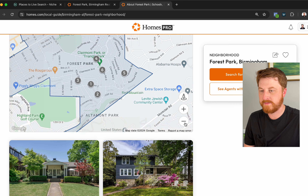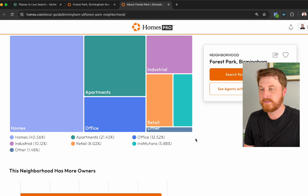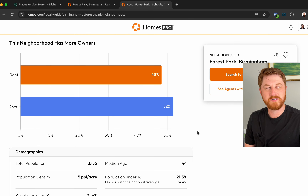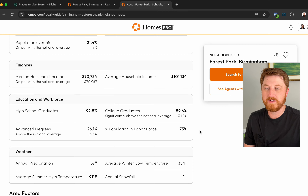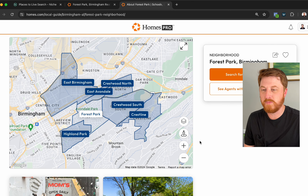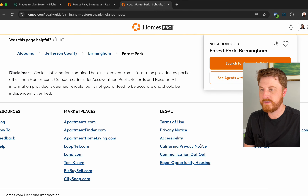We've got recent sales data available. The property mix is mostly homes — there really aren't many apartments in Forest Park. Once you get into the Highland Park area that's where you start to see much more commercial and multi-family apartment development.